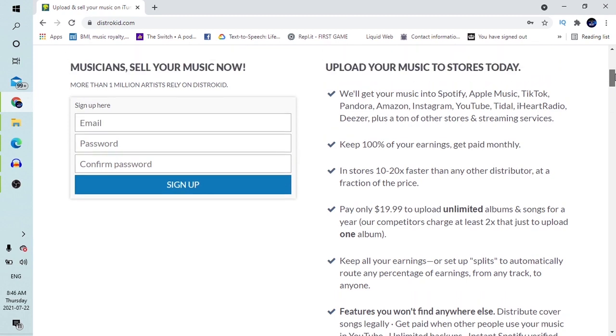DistroKid promises to get your music into Spotify, Apple Music, TikTok, Pandora, Amazon, Instagram, YouTube, Tidal, iHeartRadio, plus a ton of other stores and streaming services. The best part is that it keeps 100% of your royalty — collecting all your earnings every month. It's not like you're getting 70% or half. You keep all your royalty, all your earnings, 10 to 20 times faster than any other distributor.